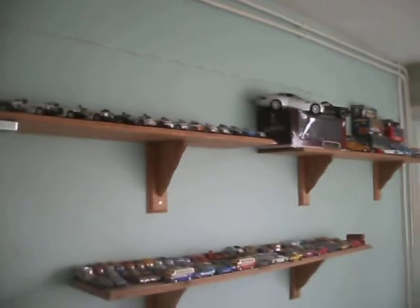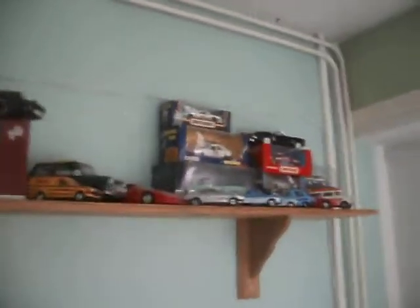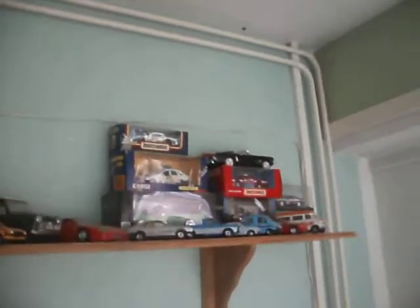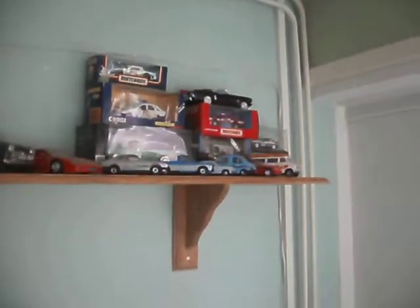Some of my favourite die-cast car collection — that's being random on the video now. It's gone from computers to die-cast cars. These are my favourites — Lorries and Mustangs, love the Mustangs. Anyway, I've rambled on for ten minutes now, so I'm going to end the video. Thanks for watching, and I'll talk to you later.